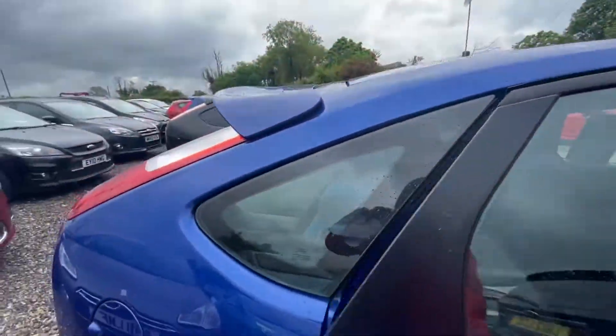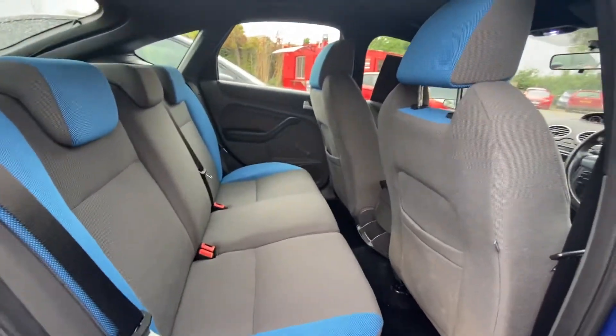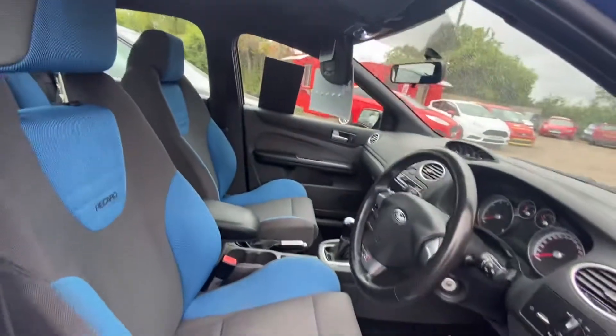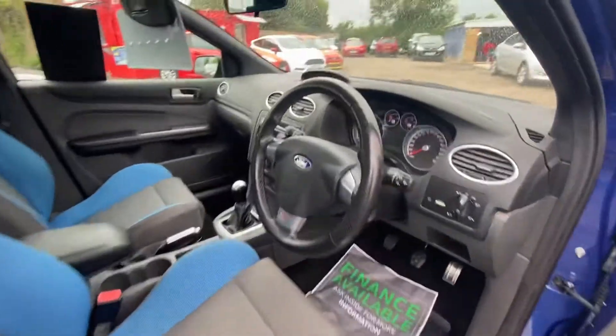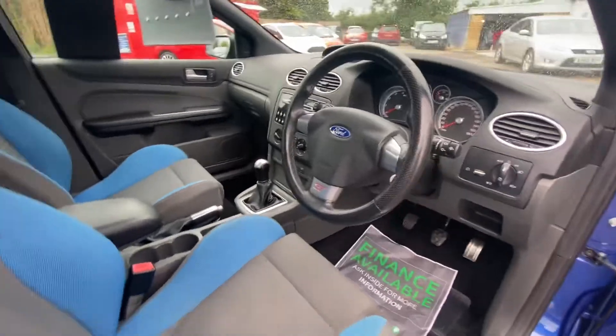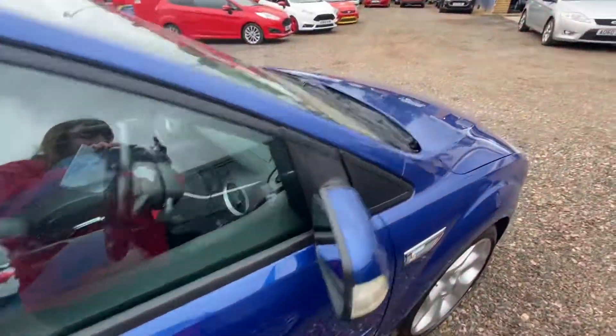I'll show you inside the car — it's got the lovely two-tone seats, and because it's an ST2 it does have three seats in the back. When sold, this will be coming with a full MOT and a new service.